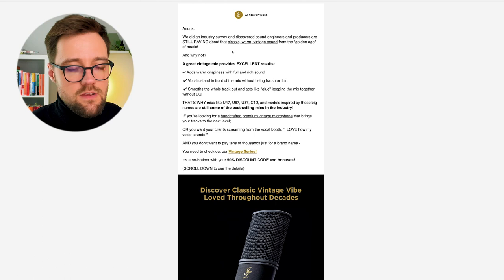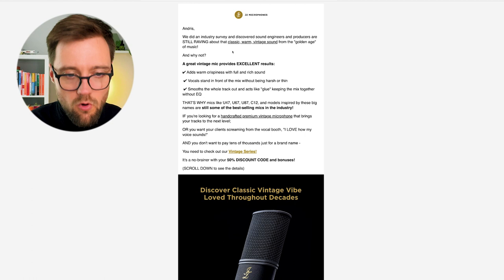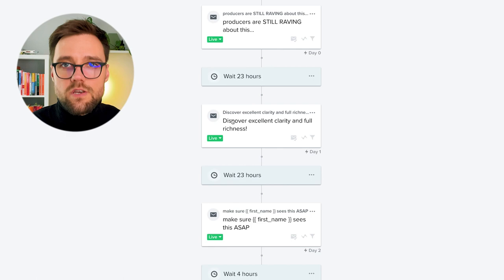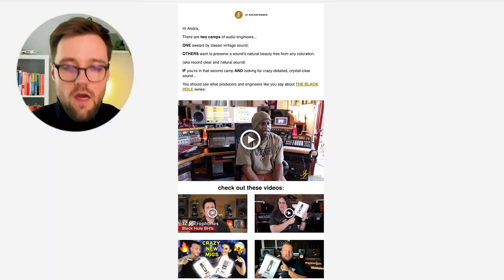Email two includes images, loads of testimonials, loads of reviews, and again the steps on how to claim the deal. Email number three, 23 hours later, is 'Discover Excellent Clarity and Full Richness' — in this case we talk about another product, another series which is our other top-selling product. Again loads of social proof, videos, testimonials, and how to claim the discount. My goal is not only to generate a lead — I already did that — my goal is to warm them up and close in a single email sequence.